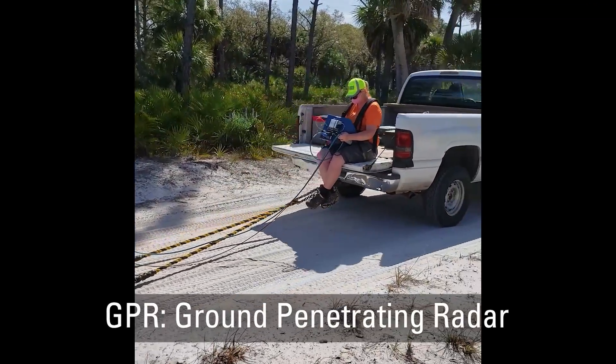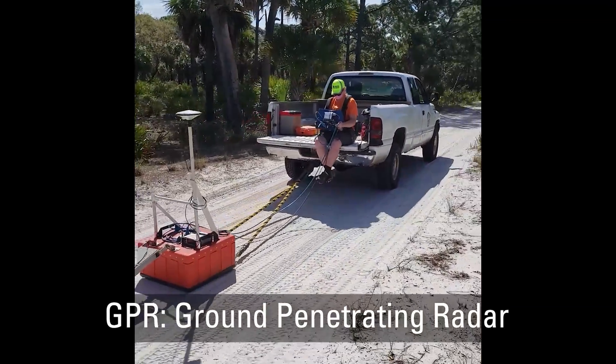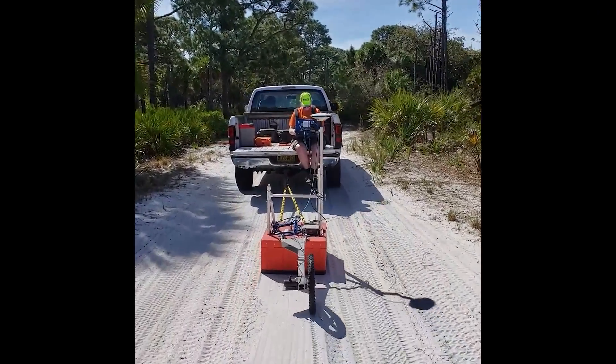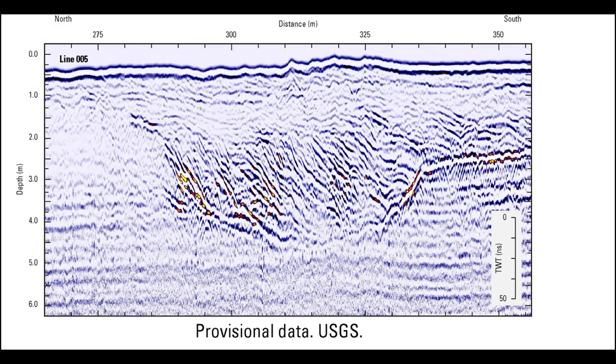GPR, or ground penetrating radar, is a way to see what's below the ground. As barrier islands form over time, sediment piles up in layers. These layers can pile up in different patterns, depending on what happened in the past.